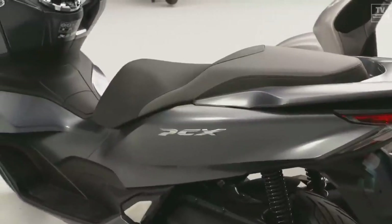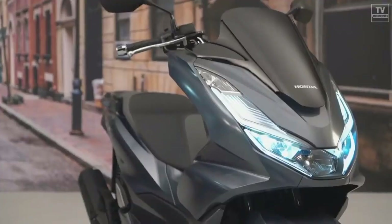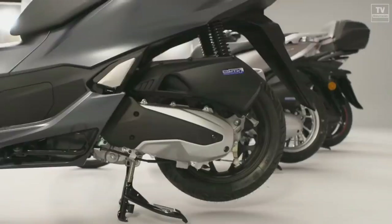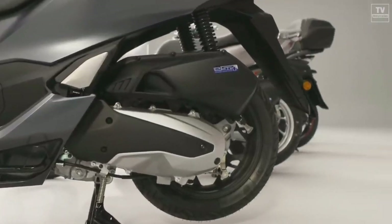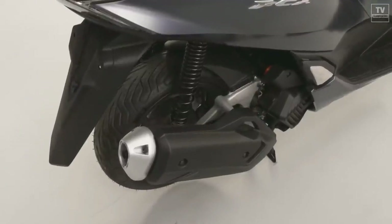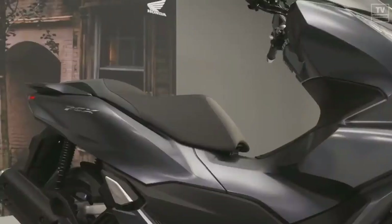Meanwhile, the PCX eHEV couples a new 125 cubic centimeters engine with an AC electric motor, powered by a lithium-ion battery. This adds 1.9 PS and 4.3 Newton-meters of torque to the 12.5 PS and 12 Newton-meters produced by the internal combustion engine, bringing it on par with the PCX 160.